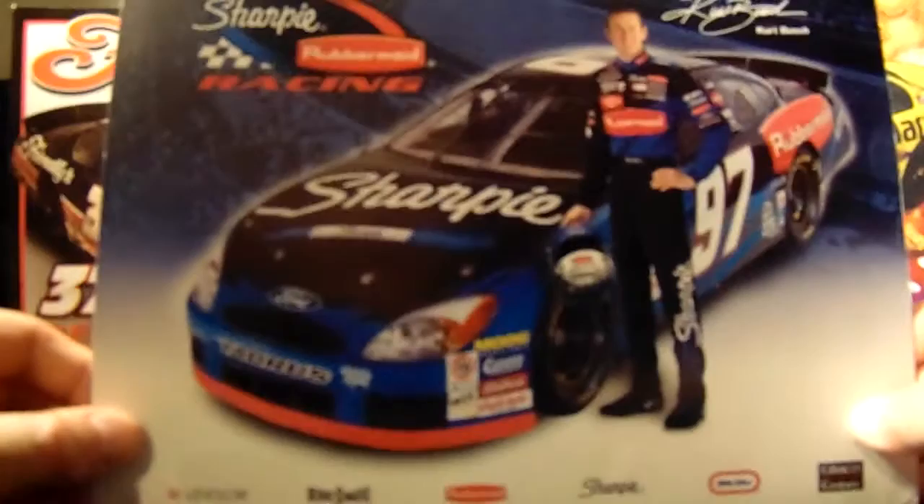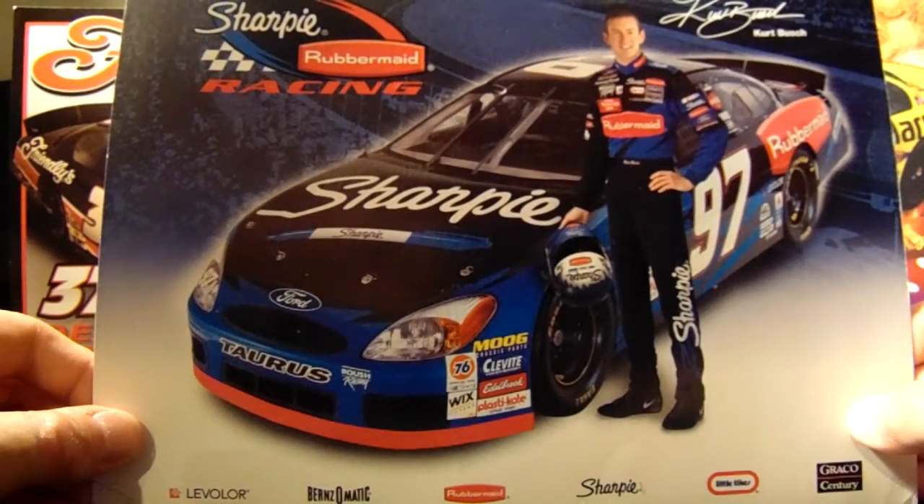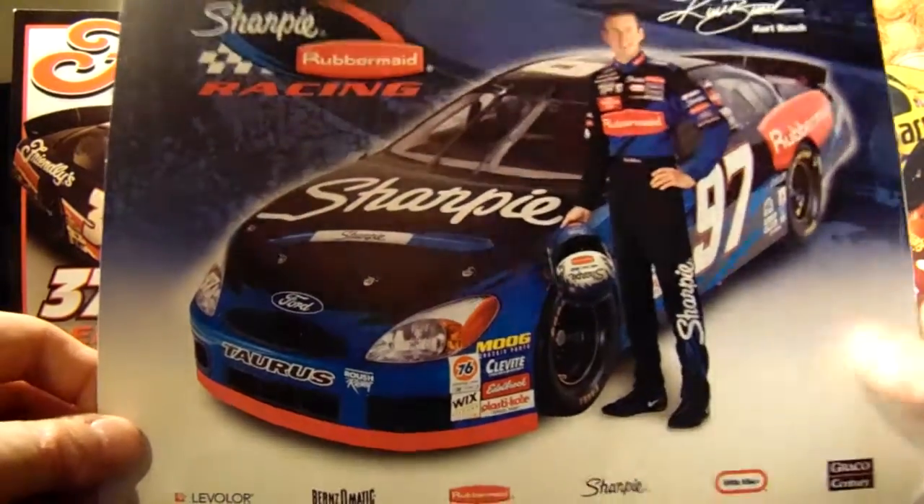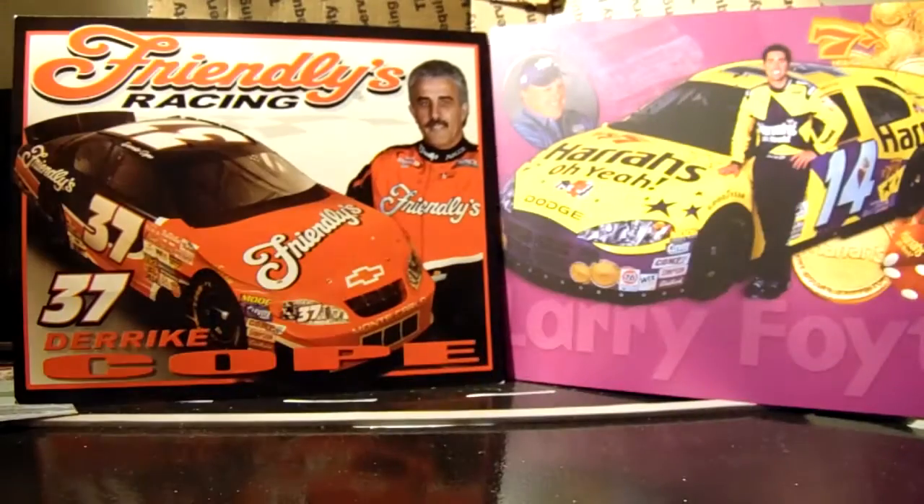Kurt Busch rookie hero card — I hung this in my locker senior year. I actually decorated my locker with hero cards my junior and senior year, so I'm glad to have a Kurt Busch rookie one. That's pretty nice.